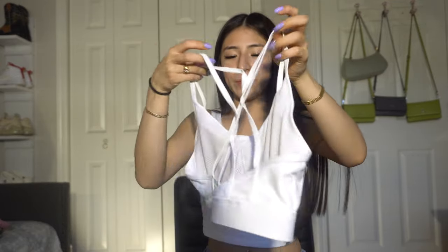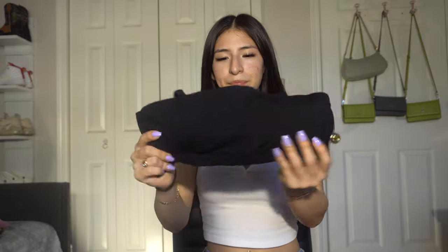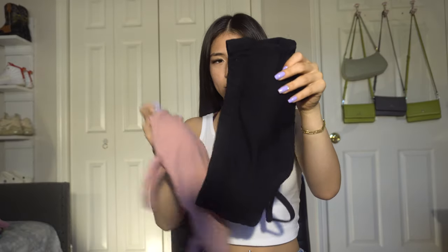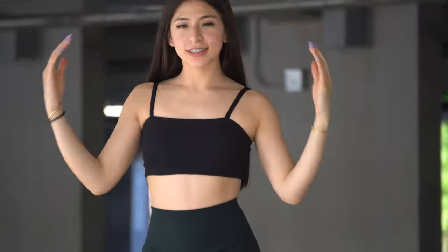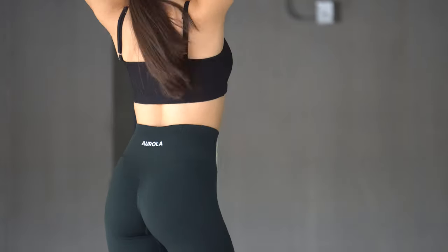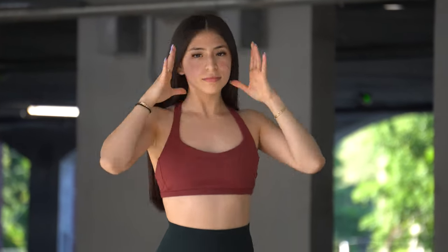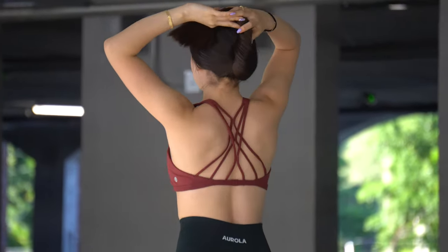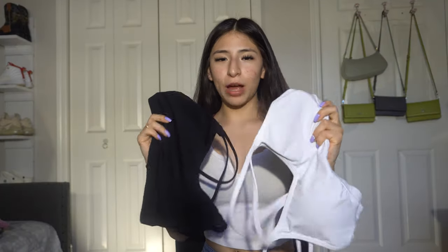The other two sports bras I got are this black one and one in pink. The straps are adjustable so you can adjust them, and they come with padding which is good. The next one is this burgundy color — it does not come with adjustable straps but it does come with padding.